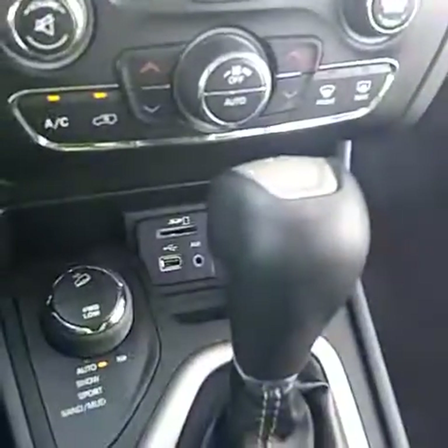Dual AC, USB, auxiliary and SD card. Electronic parking brake.